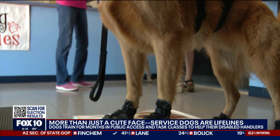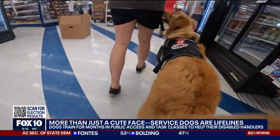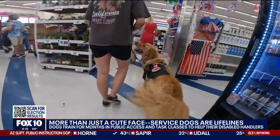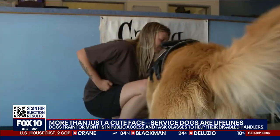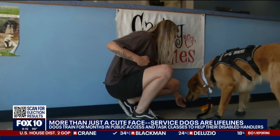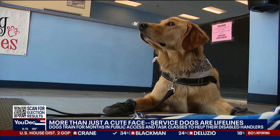Maria Kellerman's golden retriever, Bugsy, is a trained service dog. While she may look perfectly fine on the outside, Maria says she struggles with severe anxiety and depression. Bugsy is trained to perform tasks to help her in daily life. "He's helped out significantly, and it's probably the most consistent thing in my life."